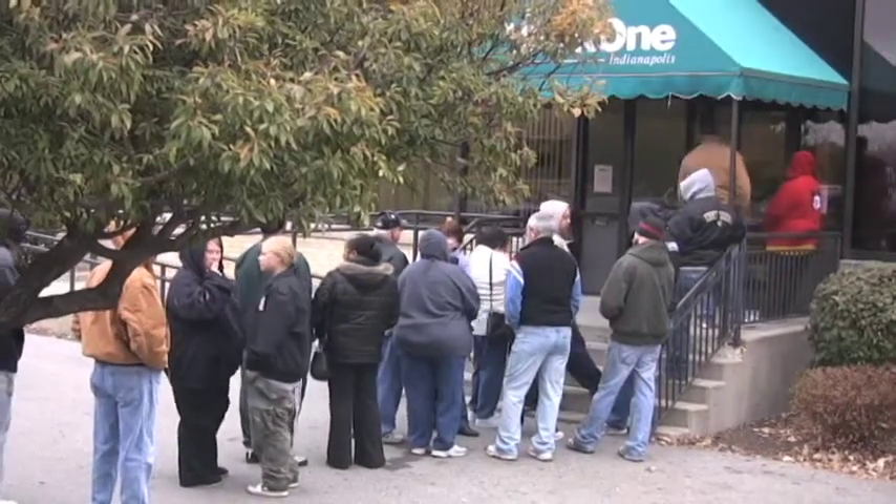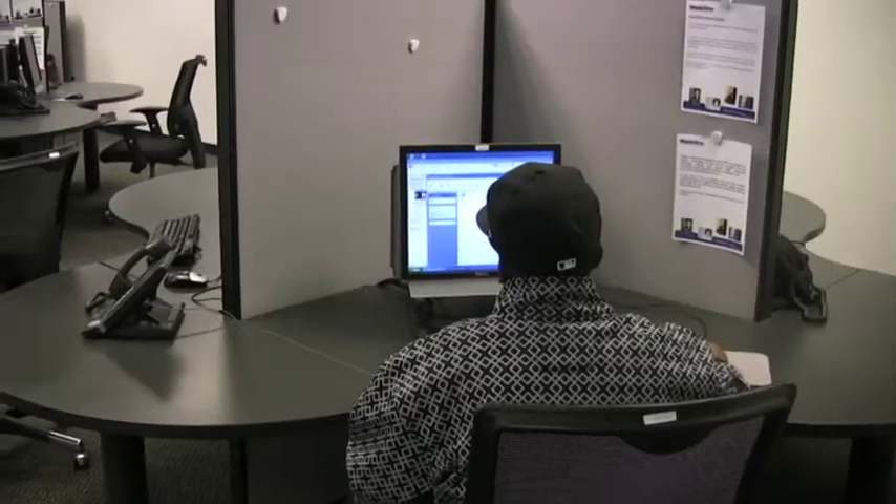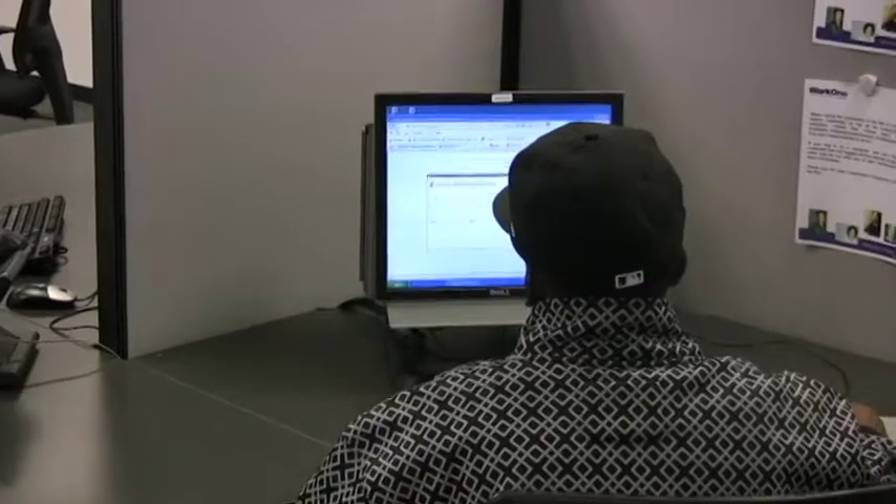He's not the only one. Nearly 700 people go through the city's east side location every day — so many people that the computer system freezes. There are so many people trying to file unemployment and fill out their vouchers that the system won't let you go through.